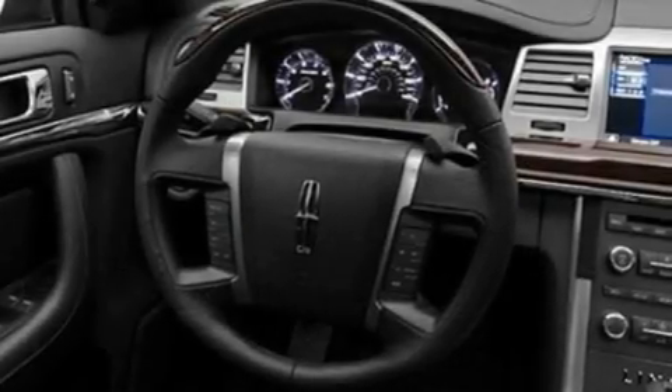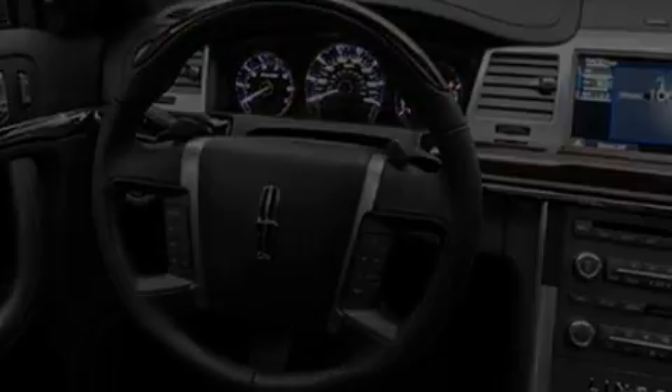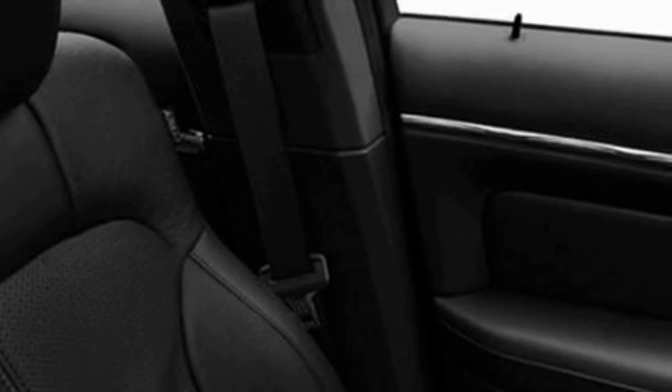Its top features include memory settings for the driver's seat positions, so you can recall your favorite position with the push of one button, heated front seats, cruise control, a CD player, leather seats, big 18-inch wheels, a security system, a low-tire pressure indicator, an auto-dimming rearview mirror, and steering wheel gear chain shifters.